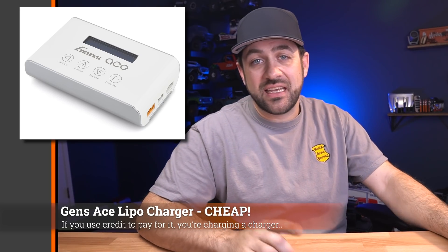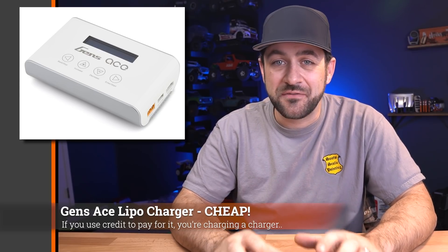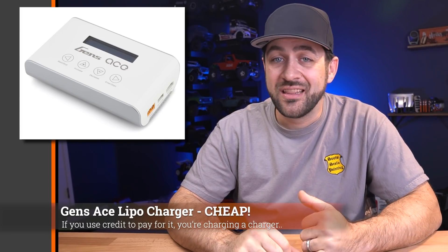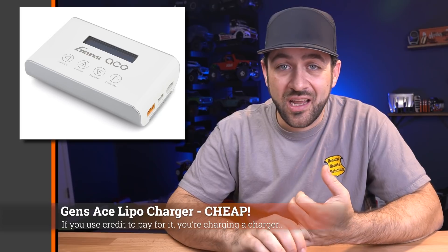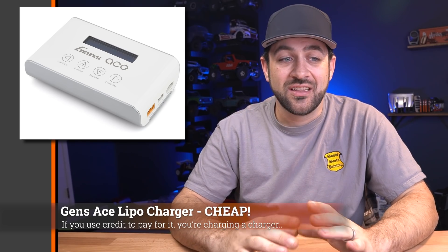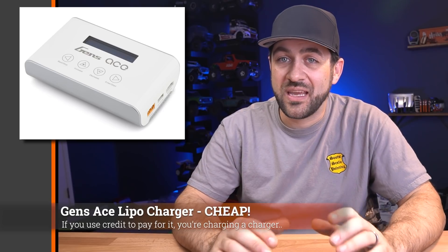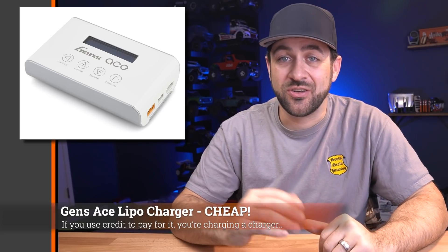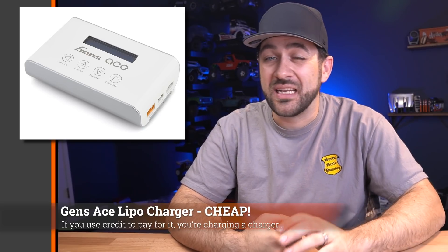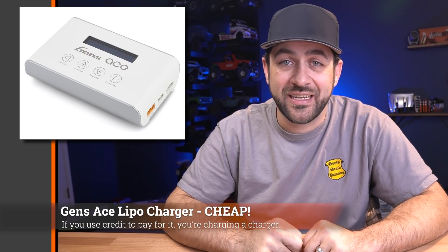One last gift idea: the new Genze chargers are actually hitting shelves now. These are a really inexpensive charger for the features they're giving you — only about $45, but they're a 6S capable 100-watt charger that'll do five amps at a time. For 45 bucks, it's a nice charger. Worth picking one up if you need a new charger or are trying to get one to go along with a gift — for the money, pretty hard to beat right now.